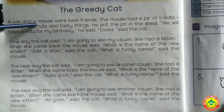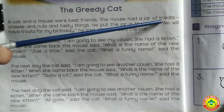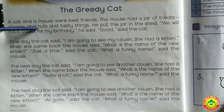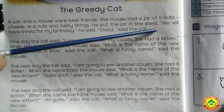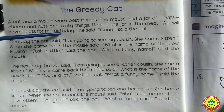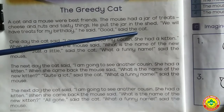A cat and a mouse were best friends. The mouse had a jar of treats — cheese and nuts and tasty things. He put the jar in the shed. 'We will have treats for my birthday,' he said. 'Good,' said the cat.